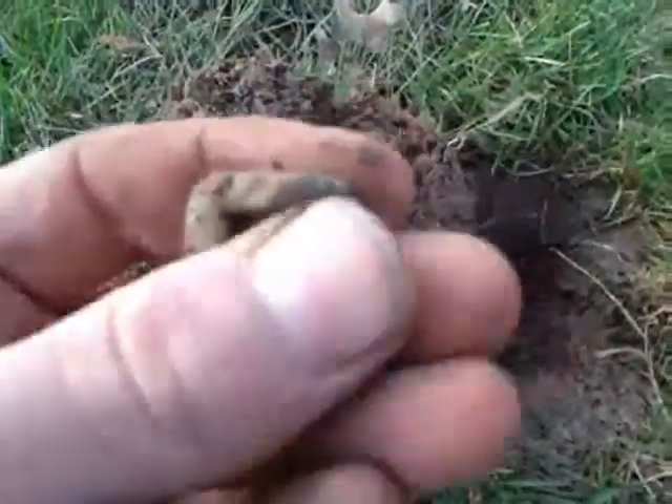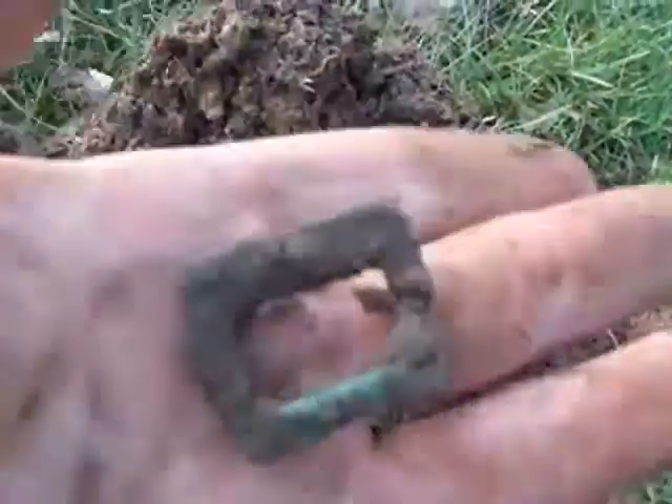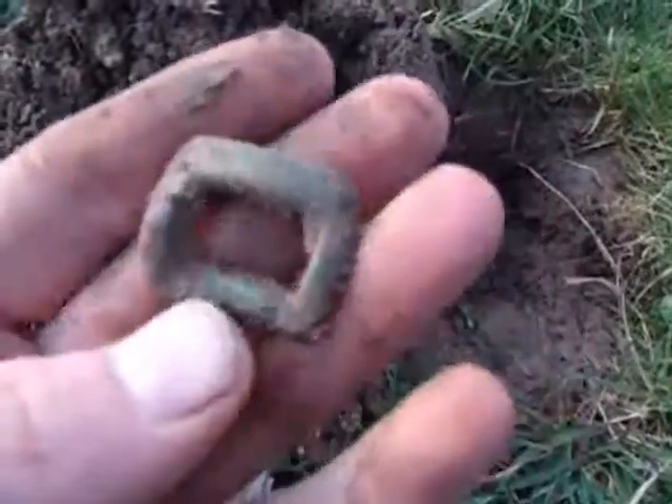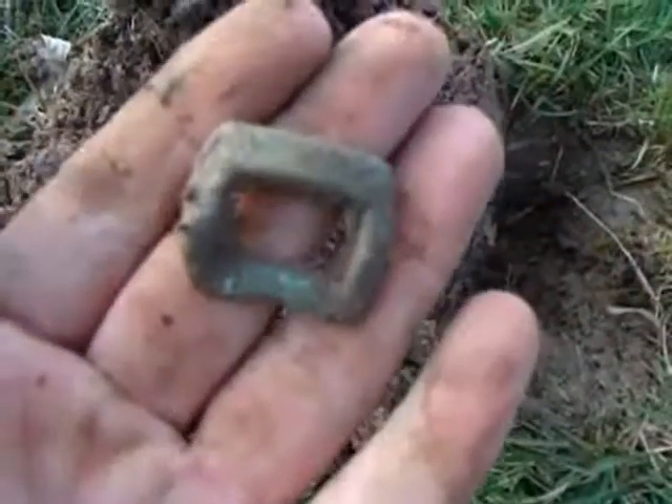Here's the next find — a cool old buckle. This thing is super, super green. I'm not 100% sure on buckles — that might be a shoe buckle, but I'm not sure. It's old though, for sure. Let's keep going.